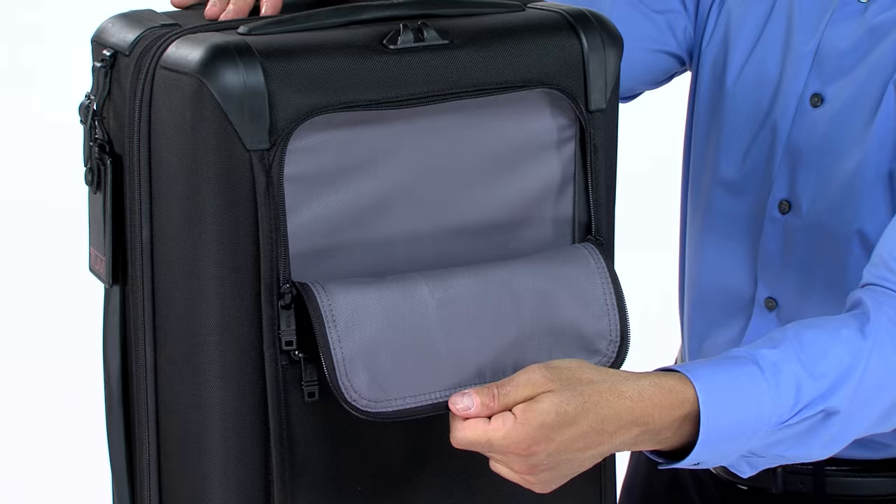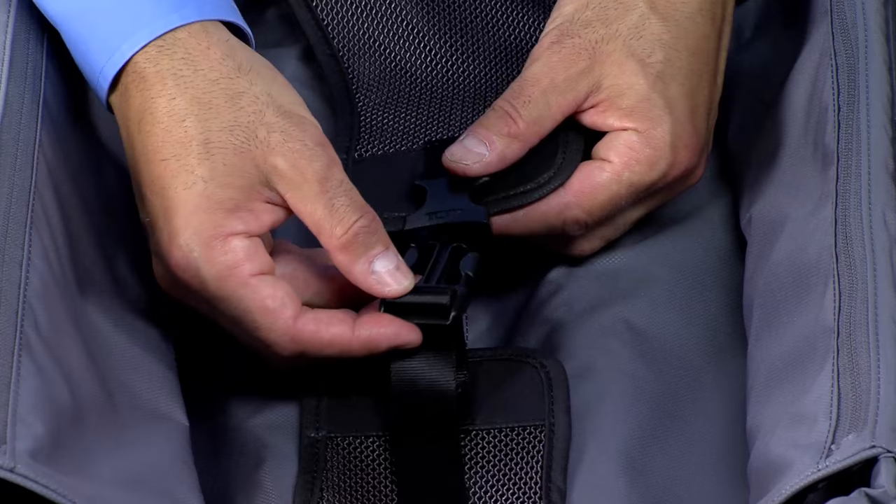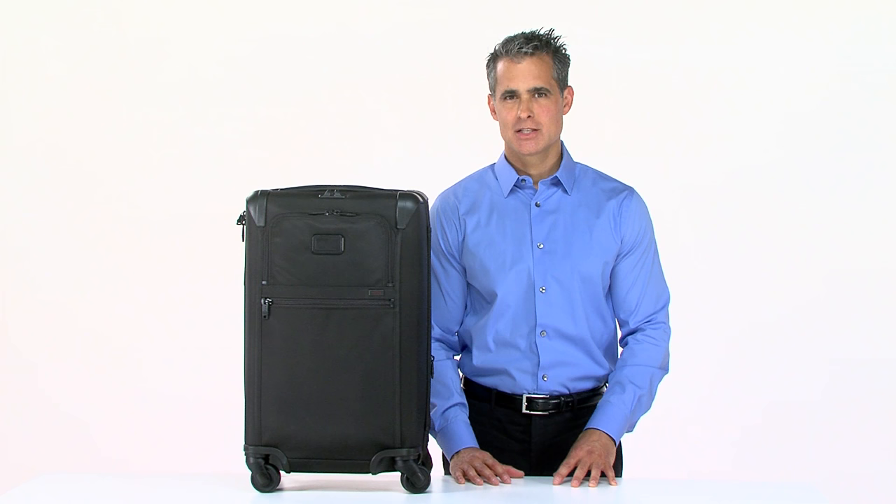Inside, you'll find a suitor section with a hanger bracket that's ideal for holding one or two suits or dresses. A large mesh pocket and two long pockets are perfect for toiletries and smaller items, while the mesh tie-down straps make sure everything else stays put. And if you need some extra space, the zippered expansion adds two inches to the interior compartment.